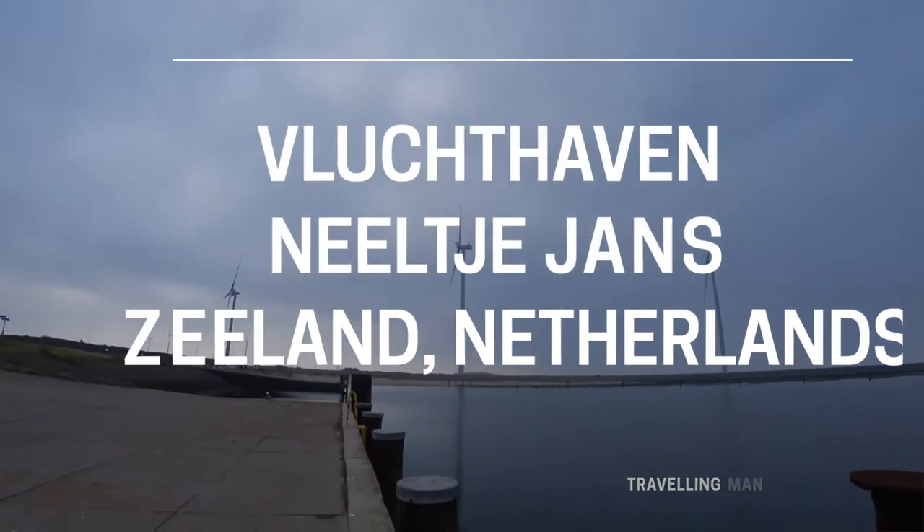The drive up through Zeeland is certainly different. I wouldn't describe it as pretty — it is impressive. It's a landscape that's worth seeing, but it's certainly not pretty. We've still got probably about another hour's drive until we get to Rotterdam.